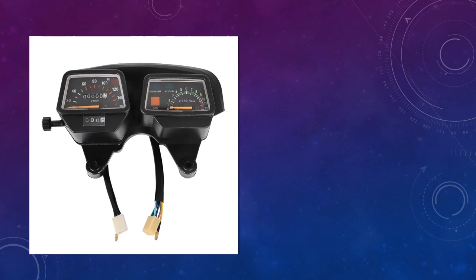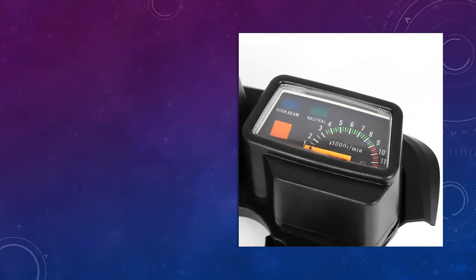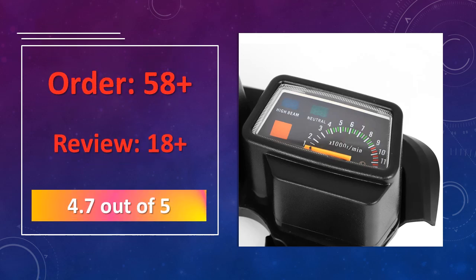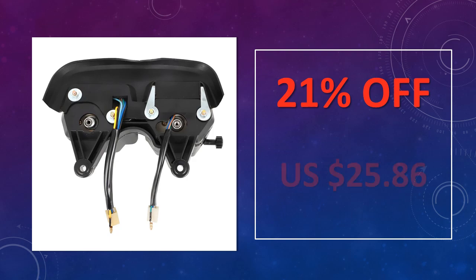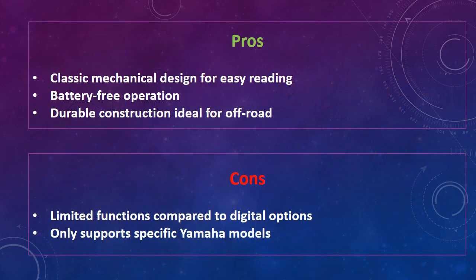At number 3: Motorcycle Mechanical Gauge for Yamaha Enduro DT125. A mechanical gauge with a classic look, this speedometer is designed for the Yamaha Enduro DT125 and other compatible models, displaying speed in KM/H with an easy-to-read analog format. It offers a durable, no-battery-required option for riders who prefer simplicity. Advantages include a classic mechanical design for easy reading, battery-free operation, and durable construction ideal for off-road.